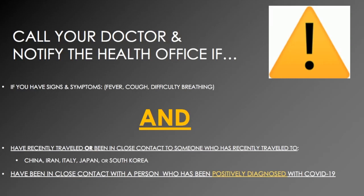It's very important that you call your doctor and notify the school's health office if you have the signs and symptoms of fever, cough, or difficulty breathing, and have recently traveled or been in close contact with someone who has recently traveled to China, Iran, Italy, Japan, or South Korea — or if you've been in close contact with a person who has been positively diagnosed with COVID-19. You must have the signs and symptoms along with these additional risk factors.